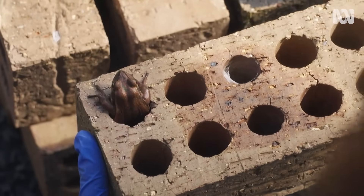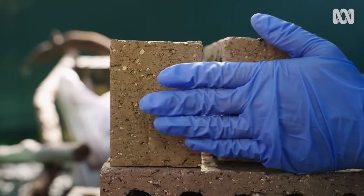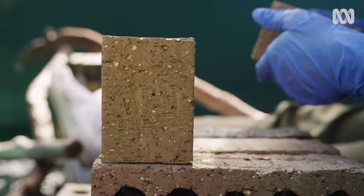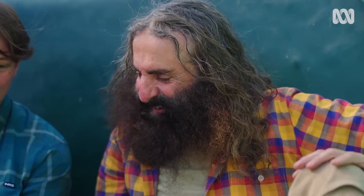The bricks are heating up, which also heats up the frogs' bodies — they use their habitat to get warm. Let's grab another brick here. There are a couple more frogs in this one — look at this little fella sticking his head out.